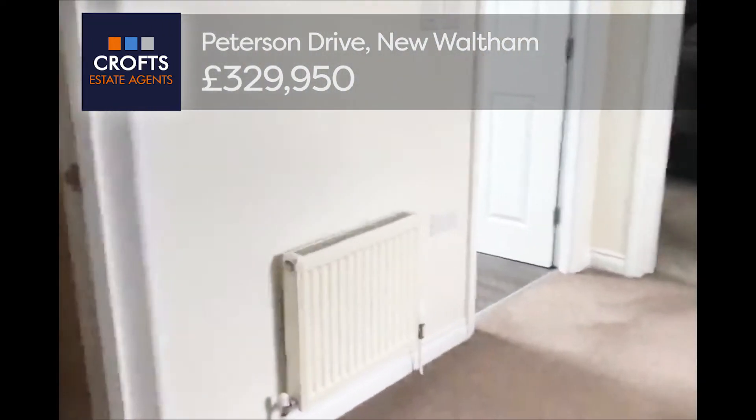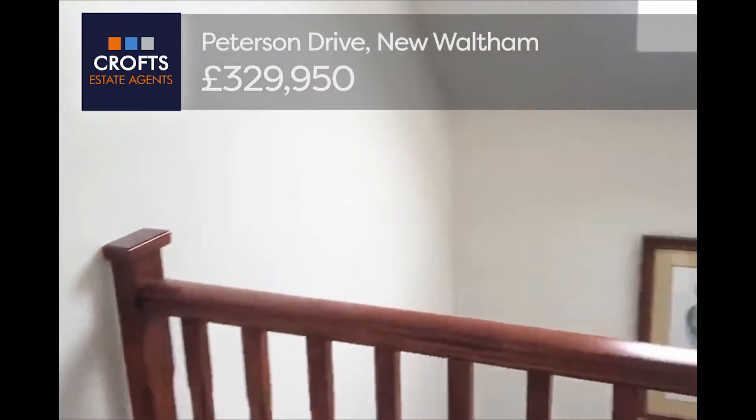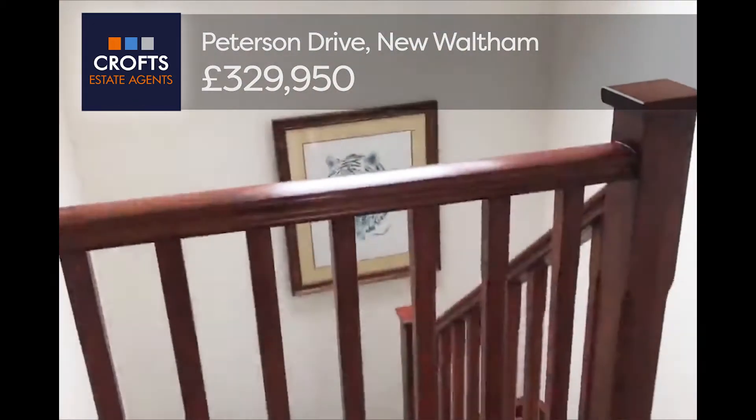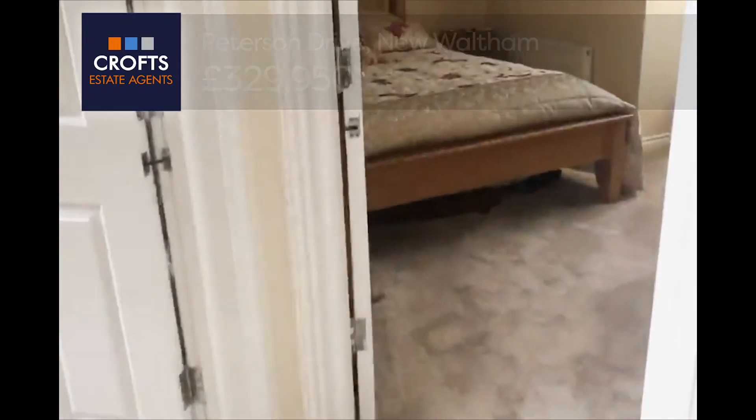I must say this is one beautiful property — it's a must to see. If you are interested, please call Crofts on 01472 200 666, and we'll gladly arrange a viewing of this beautiful property.